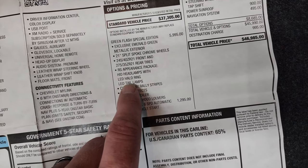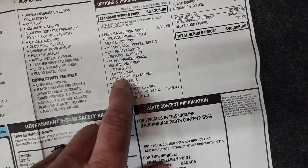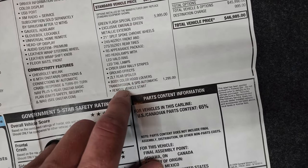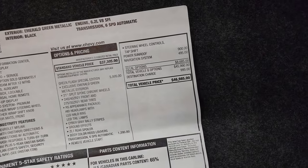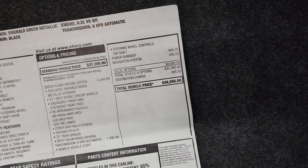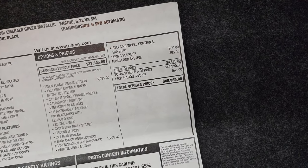The RS appearance package gives you the HID headlamps, the LED halo rings around the front, and the LED tail lamps. The cyber gray rally stripes, the ground effects, the ZL1 rear spoiler, and the body color hood louvers. The transmission is a $1,295 option, plus remote start and steering wheel controls. This one has the sunroof and the nav as the two main options.